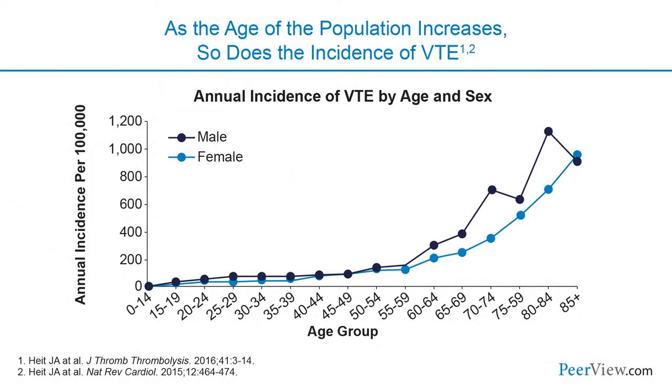One of the issues is our patient population is getting older and older. As therapies for chronic illnesses continue to extend life, we're seeing older patients being hospitalized, and we know that the risk of venous thromboembolism for both men and women increases with age. So it's not really a wonder why we're seeing so much VTE in medical patients.